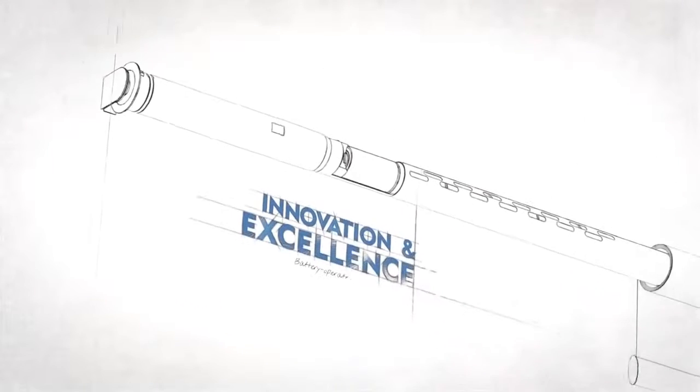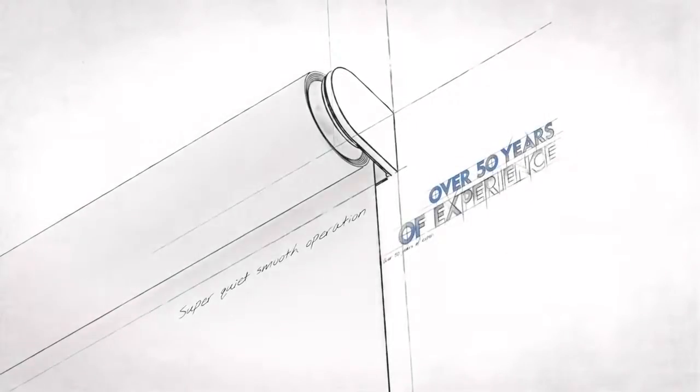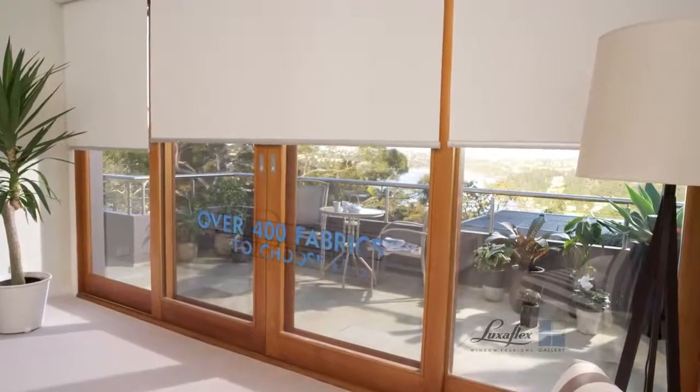At Luxaflex, we're always innovating to create window fashions that enhance both your home and your lifestyle. At the touch of a button, our groundbreaking roller blinds with QMotion technology can quietly give a bright living space privacy. This unique battery-operated system also lets you control your light simply by hand.